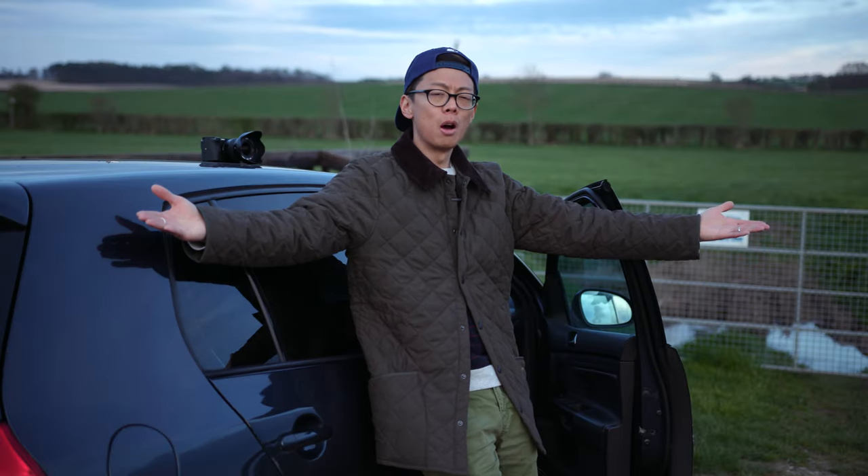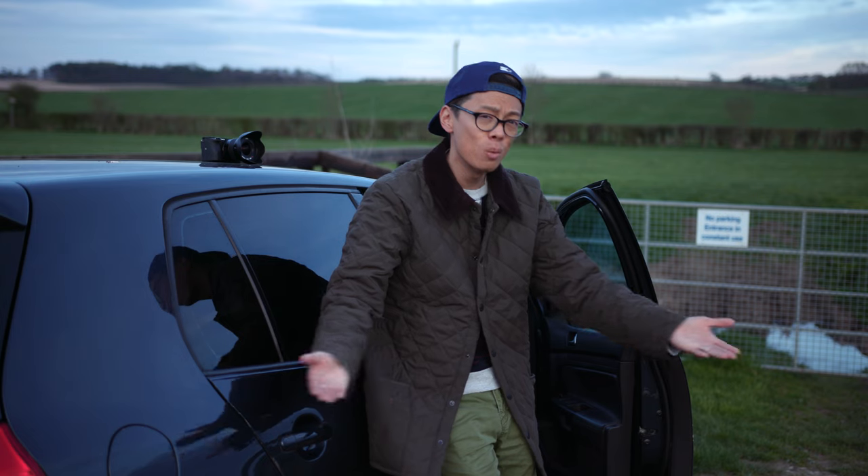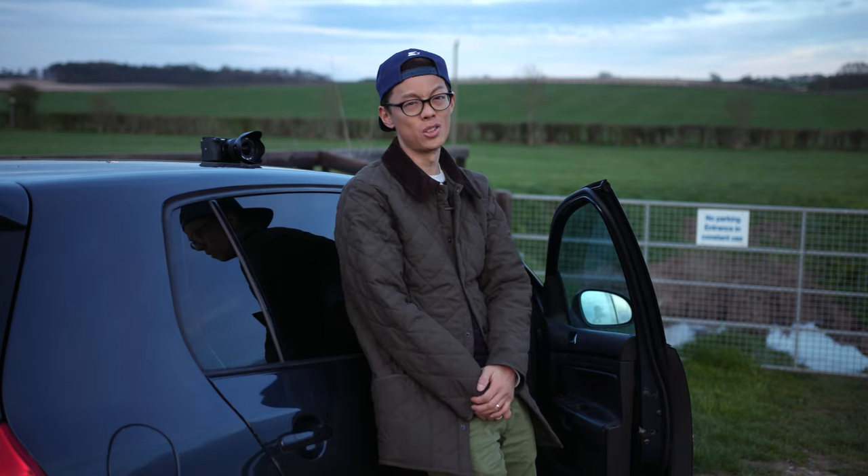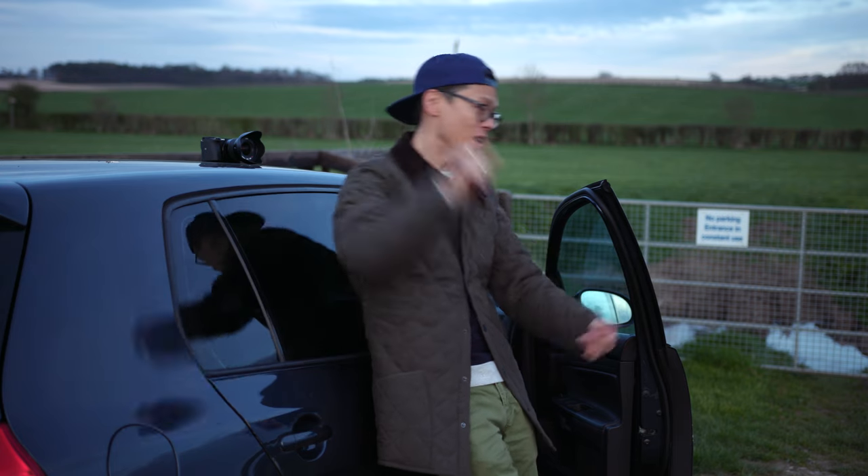So there we are. That's my guide on what camera we use to shoot these videos with and why. Hopefully those reasons made sense, because they didn't to me — I just made them up five minutes ago. Thank you very much. See you. Bye-bye.